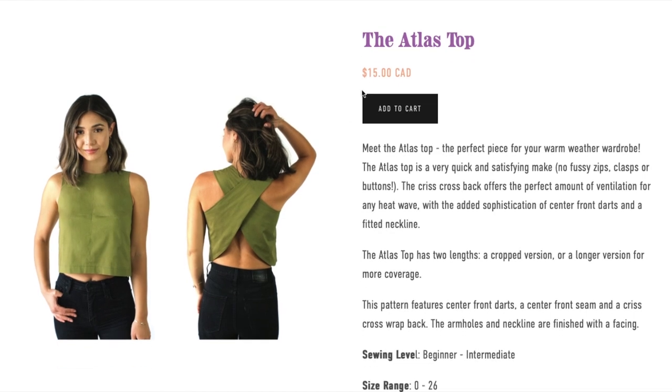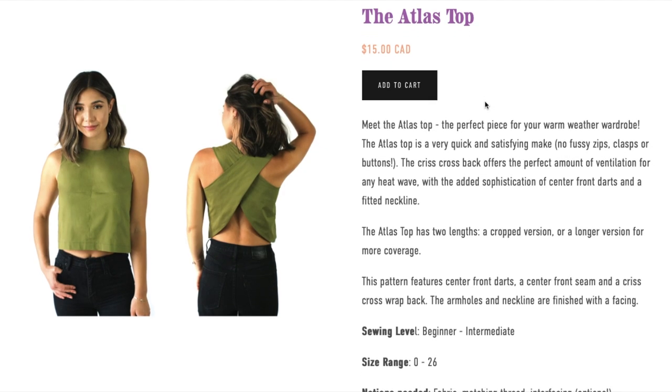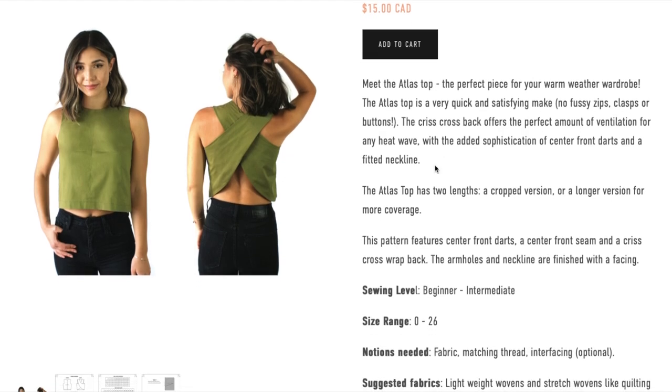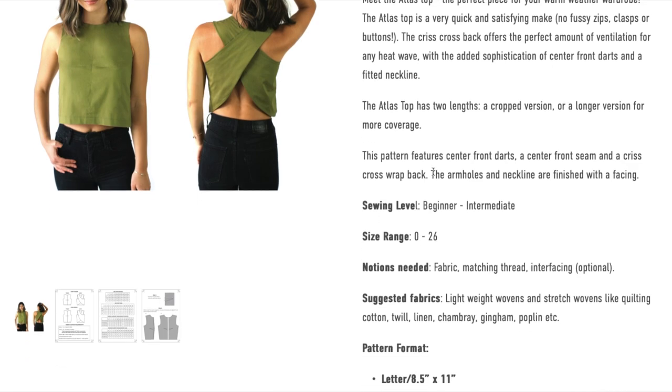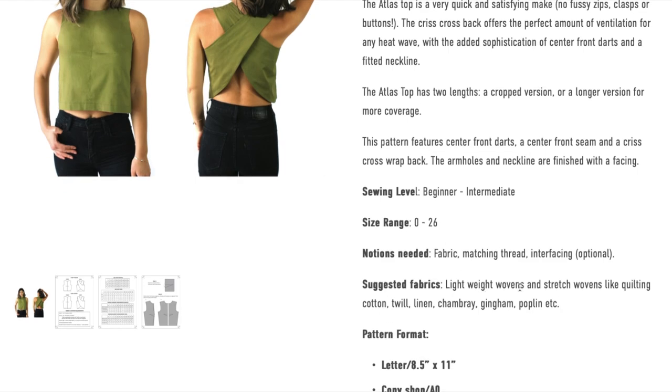Next is the Atlas Top, another $15 Canadian. The perfect piece for your warm weather wardrobe, it's a very quick and satisfying make — no fussy zips, clasps, or buttons. The crisscross back offers a perfect amount of ventilation with the added sophistication of center front darts and a fitted neckline. It comes in a cropped version and a longer version for more coverage. The armholes and neckline are finished with facings. It's listed as beginner to intermediate with a smaller size range, in lightweight wovens and stretch wovens.